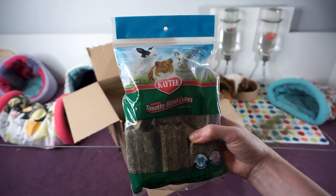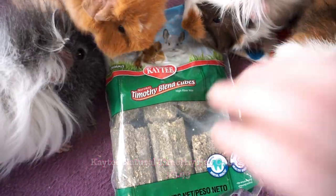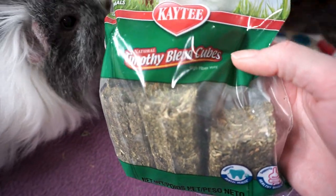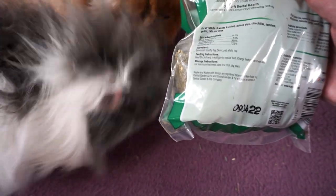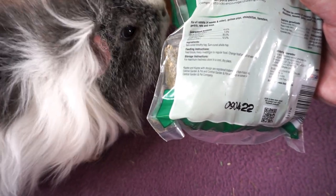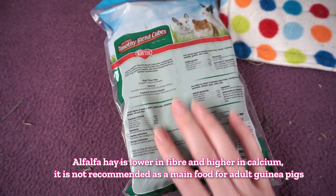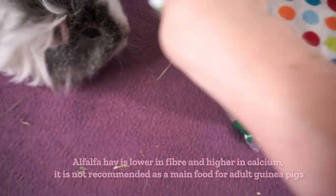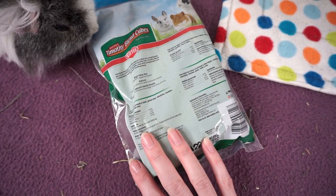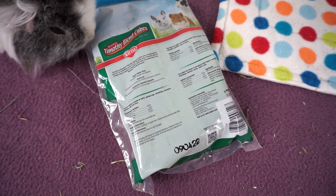The last thing in here is these Timothy blend cubes. I just noticed it calls them Timothy blend — I was under the impression they were 100% Timothy, but it actually says sun cured Timothy hay and sun cured alfalfa hay. That's a bit annoying. I had these as an alternative because they didn't have the Small Pet Select ones. I'll probably let them have a little bit now and again, but because they've got the alfalfa in, it's not ideal really.